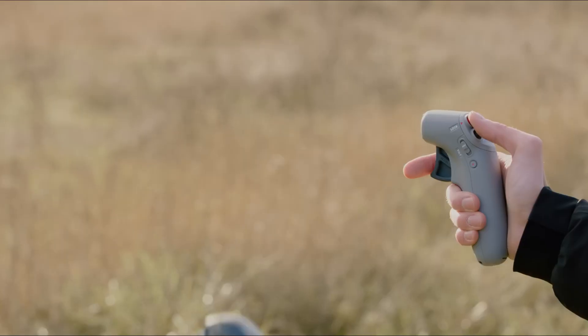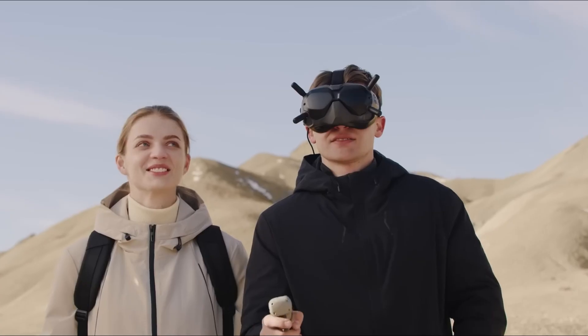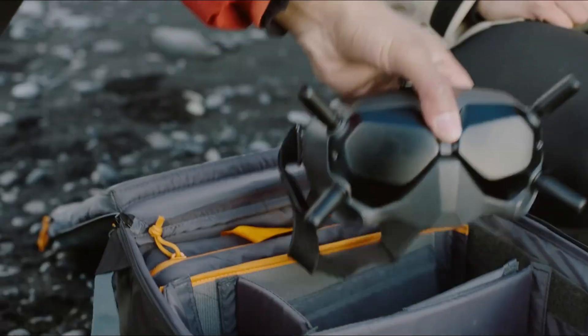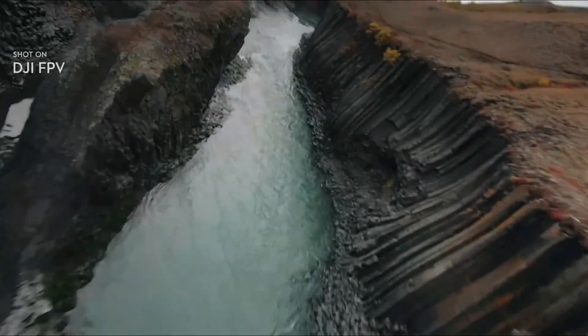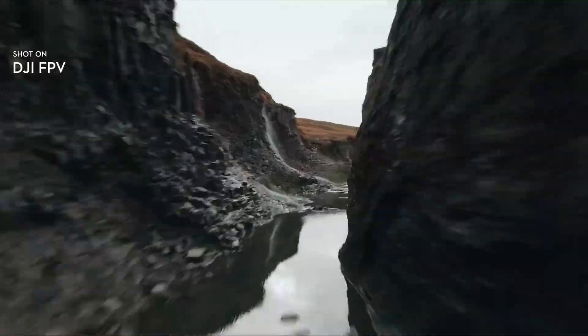If you're into drones and love high-speed flying, the new DJI FPV2 might just blow your mind. Welcome back to Technify. In today's video, we're diving into everything this next-gen FPV drone has to offer. With faster speeds, better stability, and a redesigned camera, it's built for both newcomers and seasoned pilots alike.